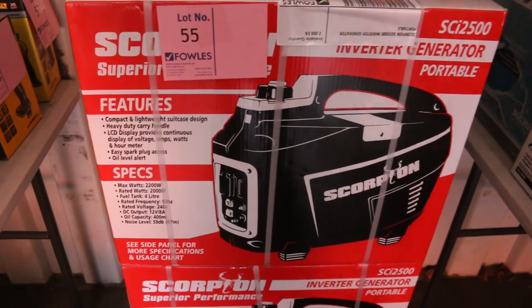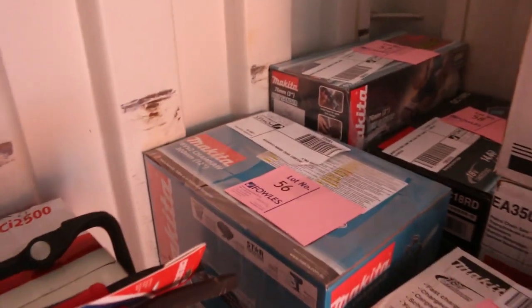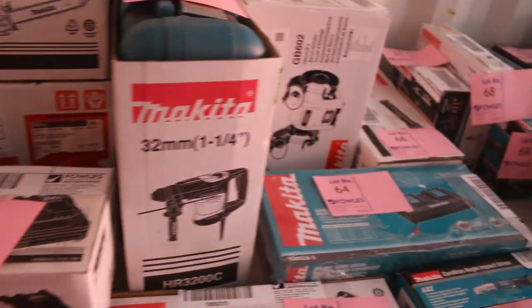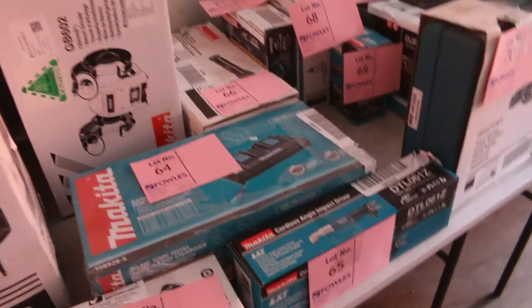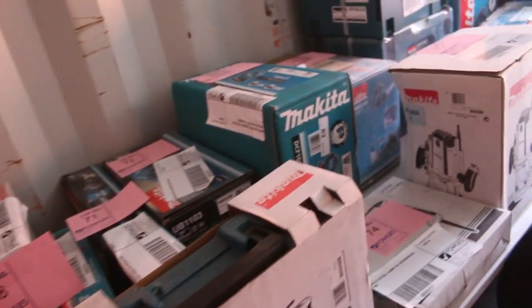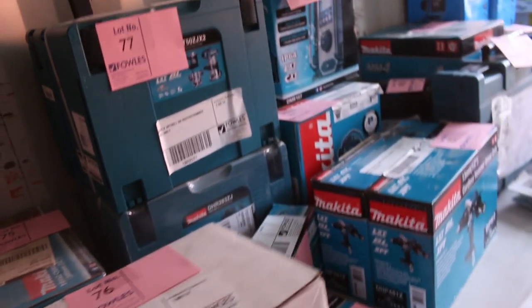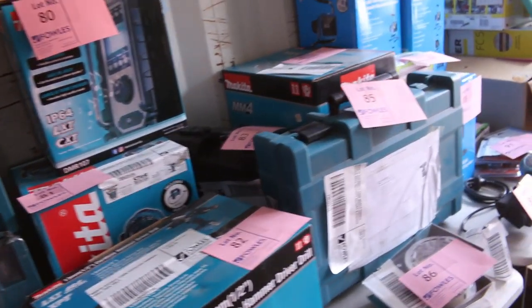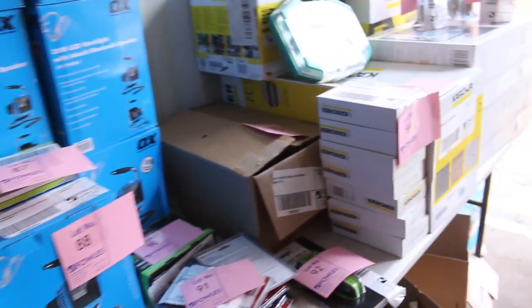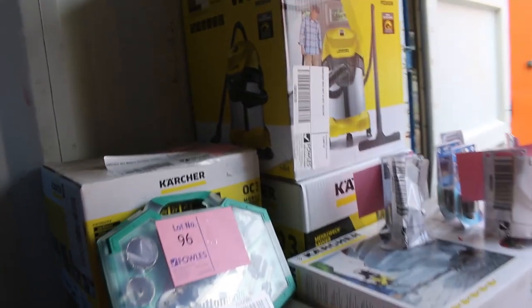On the end there, a couple of inverter generators — I think they're 2.5 kilowatt inverter generators. And then get a load of this Makita table: almost the whole length of the room is Makita gear, all different bits and pieces, most of it from the cordless family. That's a fantastic offering tomorrow. As always with this stuff, $1 no reserve on all of it. This is probably about the fourth or fifth load. On the end there, some Karcher gear as well, around 105 lots for that first room.